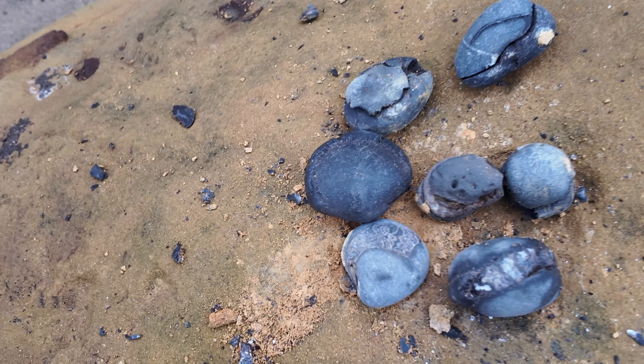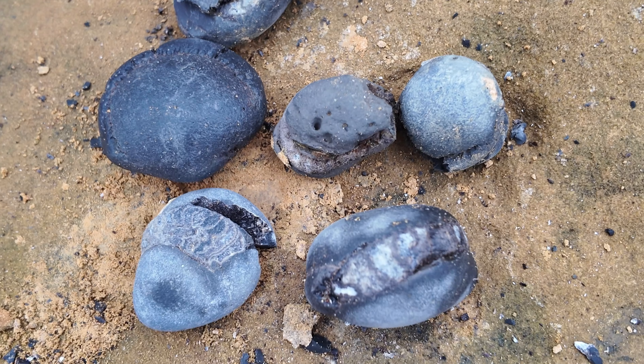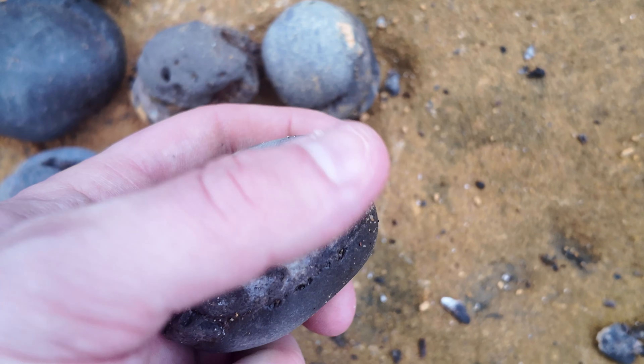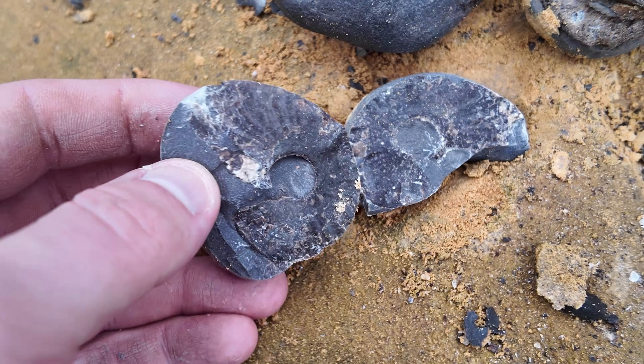I've just caught up with my dad and he's found a few nice little splitters. Even on this bit there's not that much, so we're cracking open a few of the more worn calcite ones to see if we get good middles from them. That's a little nodule type one, but I think he's split these ones open - a little pseudo one.